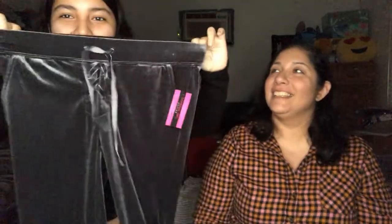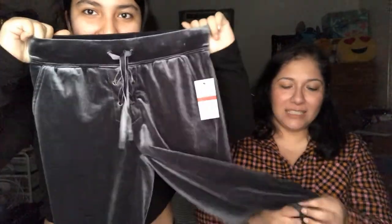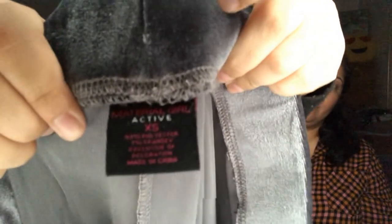These are kind of sweatpants — they stretch. It's velour, with a little lace-up detail at the top. They are new with tags from Material Girl, extra small.